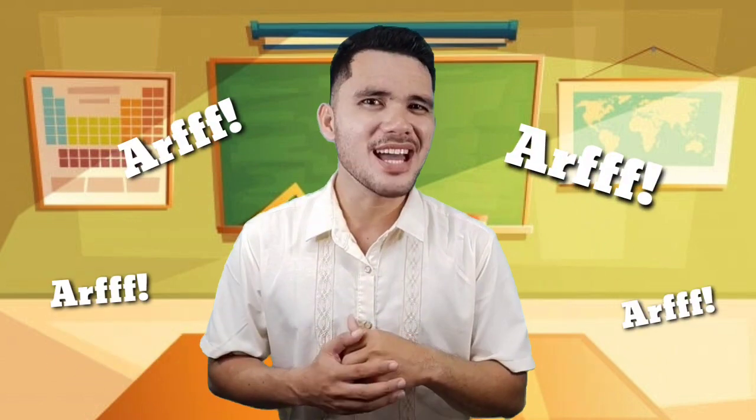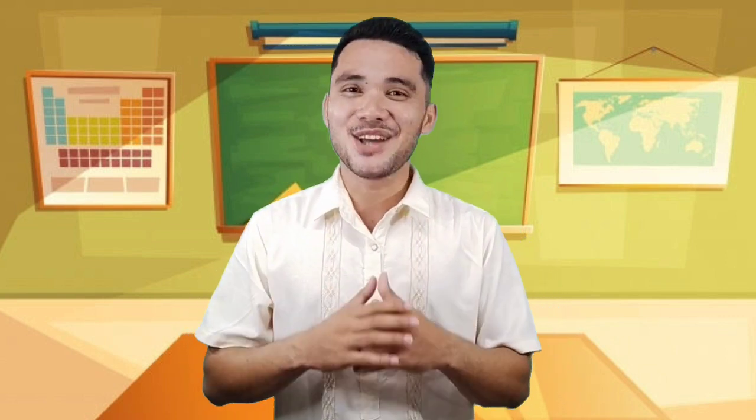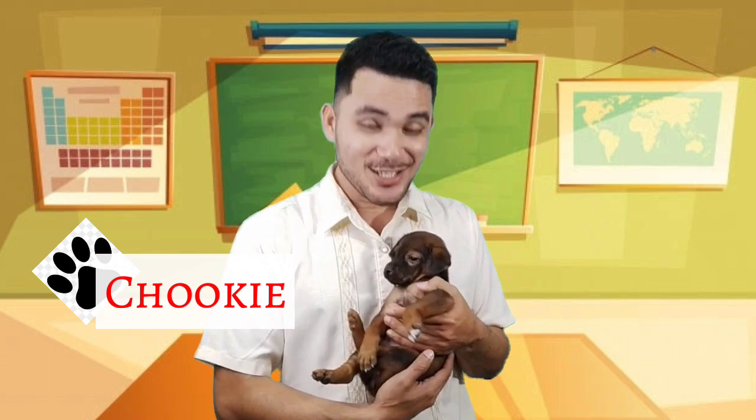Oh, did you hear that? What do you think is the animal that made that sound? Correct! It's a dog! Actually, it's my pet, Chucky. Say hi, Chucky!